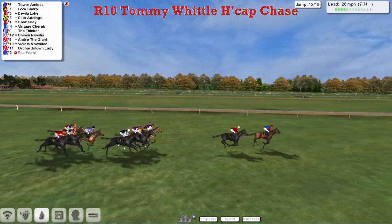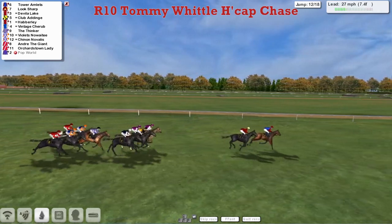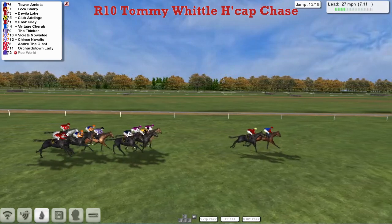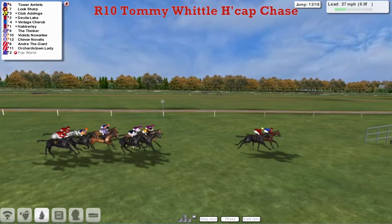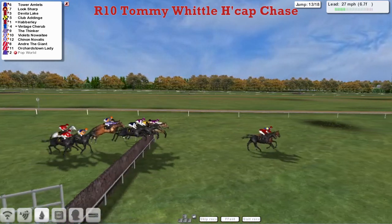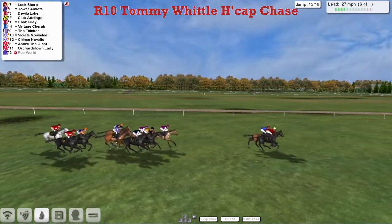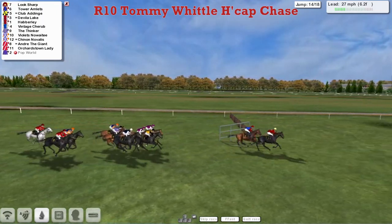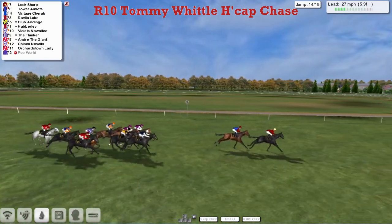Towards the rear now: Orchardstown Lady, Violet's Noah T, Andre the Giant. The Thinker has made up a little bit of ground, but up front Tower Amlets just by half a length from Look Sharp. Coming to the 13th, both leaders take it well. Tower Amlets and Look Sharp with six and a half furlongs left to run. Look Sharp looking to increase the pace as they go over the 14th — a ditch — and it's Look Sharp that takes it up now from Tower Amlets.